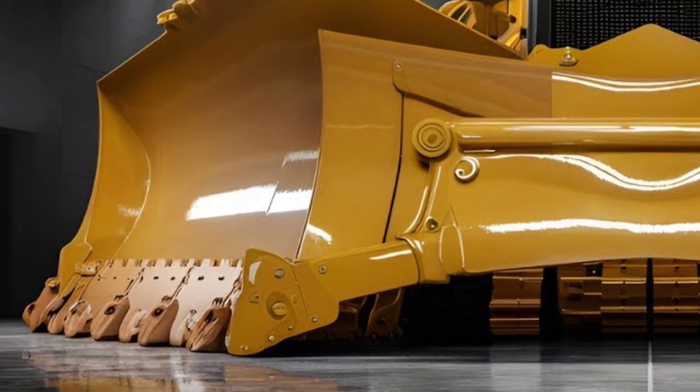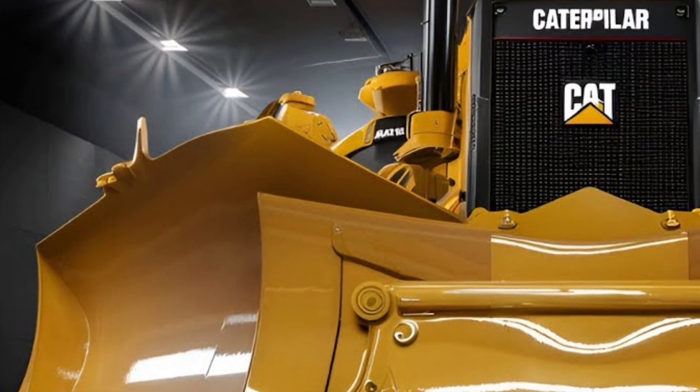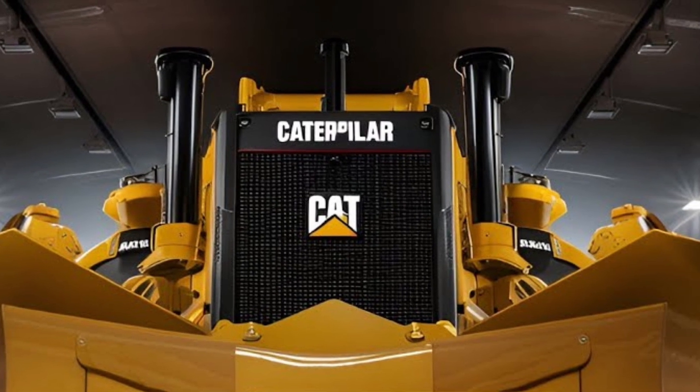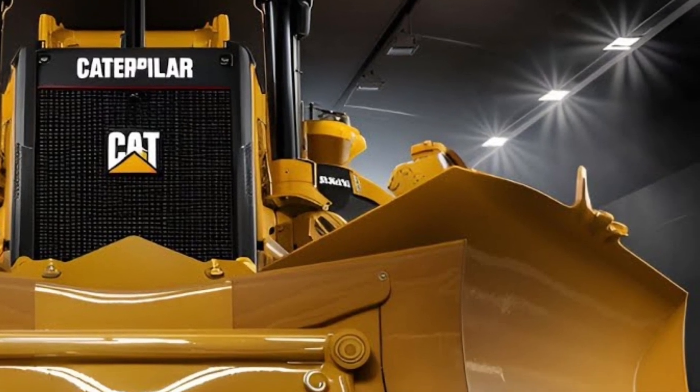It stands tall as the go-to machine for high-production mines and large-scale construction, and the 2026 version sets new standards in productivity, fuel efficiency, and operator comfort. At first glance, its iconic design remains unmistakably Caterpillar.